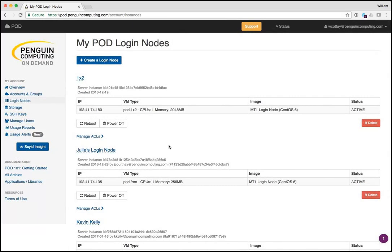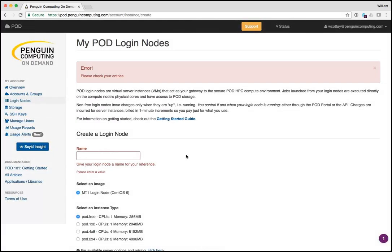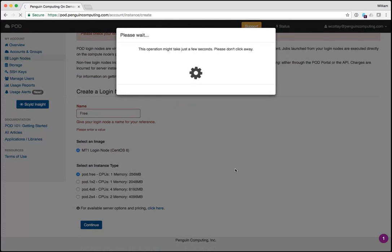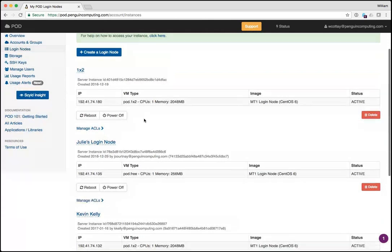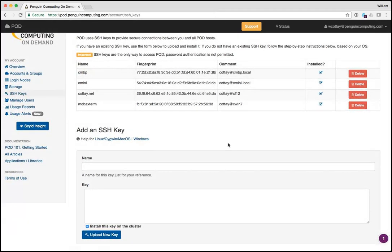When you first come in, you'll be asked to set up a login node. Generally, you want to create a free login node — it's very easy, just click a button, give it a name, and select pod.free. Once that login node is created, you'll get an IP address that you can SSH to. We use public key encryption for SSH logins for security, with directions for Linux, Mac, and Windows.